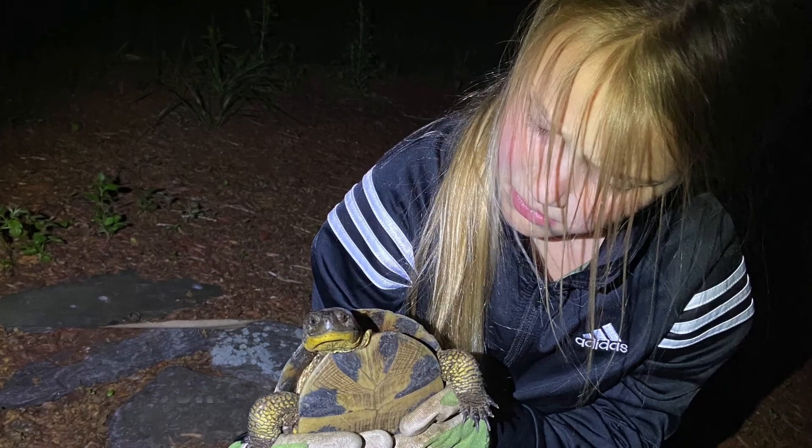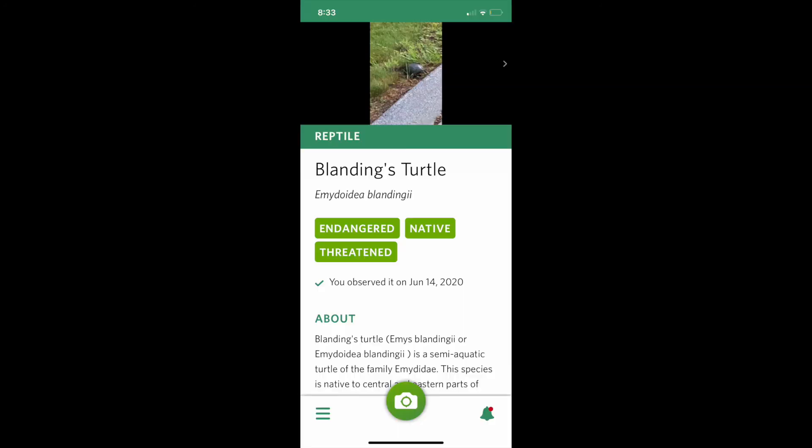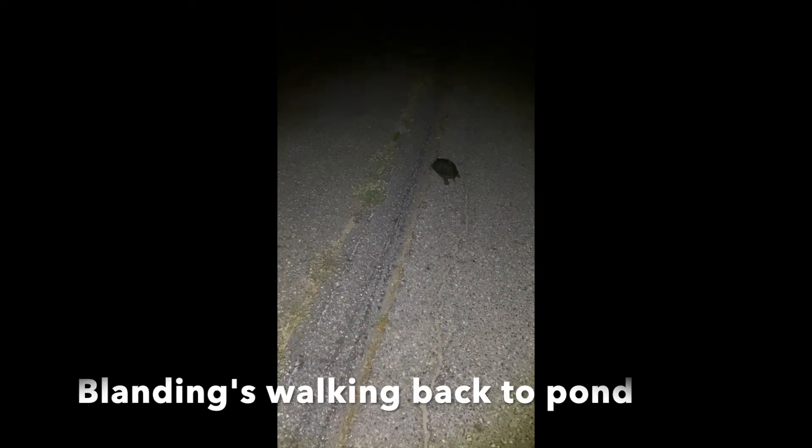They also have long yellow throats and chins, which make them recognizable at a distance. The lower shell, or plastron, is also yellow with large black blotches. So just to be sure, I took a photo and sent it to the expert biologists at the U.S. Fish and Wildlife Service so they could confirm that it was in fact a Blanding's turtle.